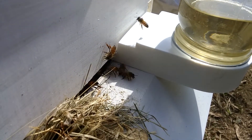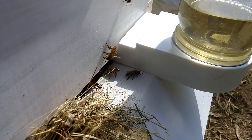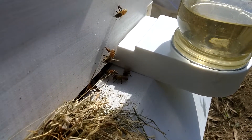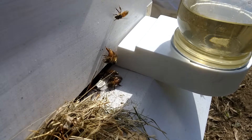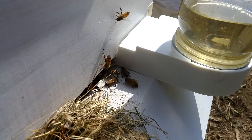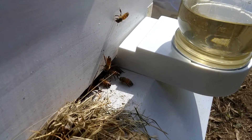The mixture you see to the right is basically sugar syrup. It helps them get started. That way they can get some instant energy without having to fly all over to find food. They don't find honey — they make honey.